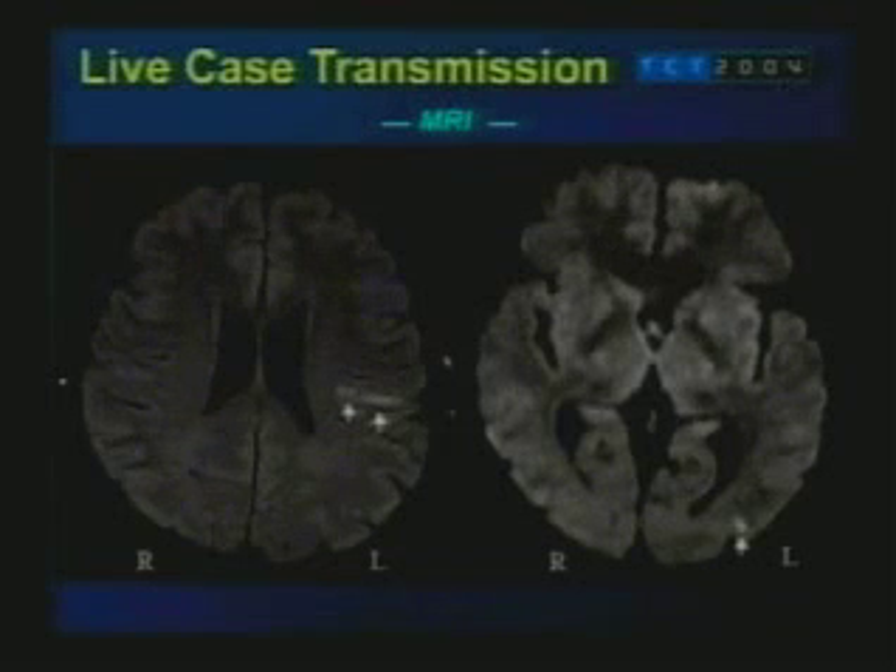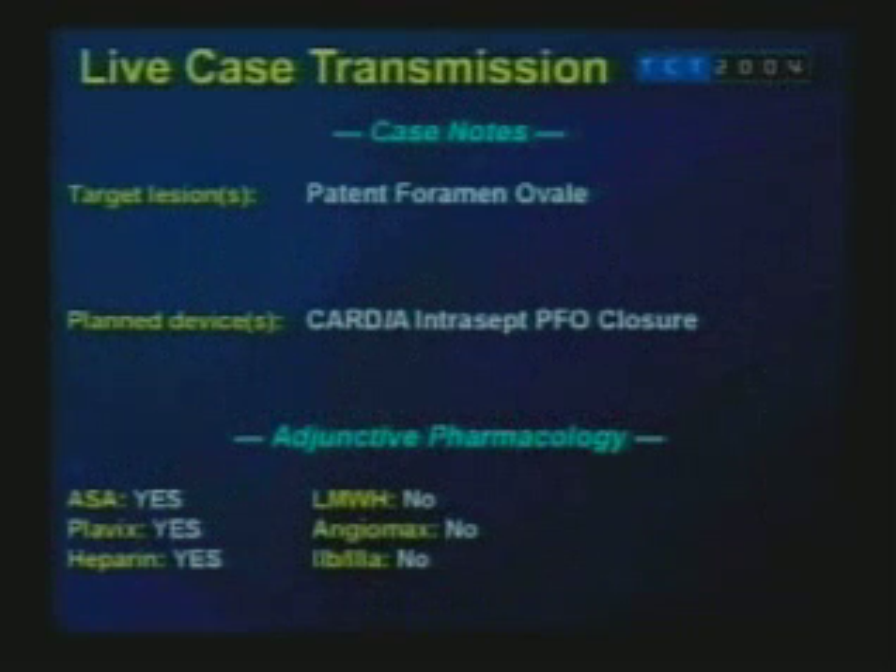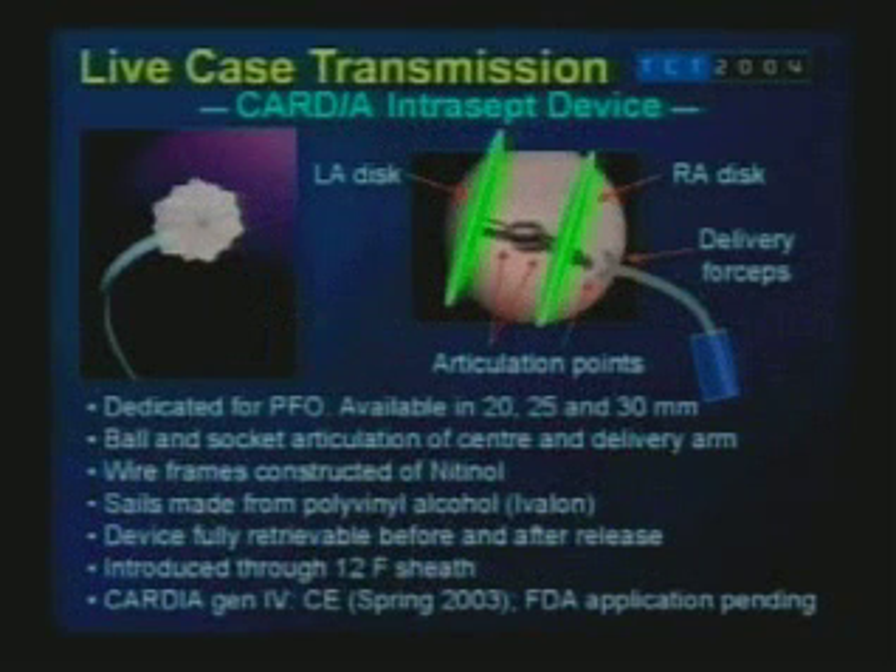This is the MRI showing evidence of thromboembolic infarcts in multiple areas of the brain. In summary, we have a young gentleman who has now presented twice with a definite transient ischemic attack with evidence of infarction. Today we'll be using the Intercept Cardiostar device, and the patient has been pre-treated with aspirin and Plavix and is on full body weight heparin.